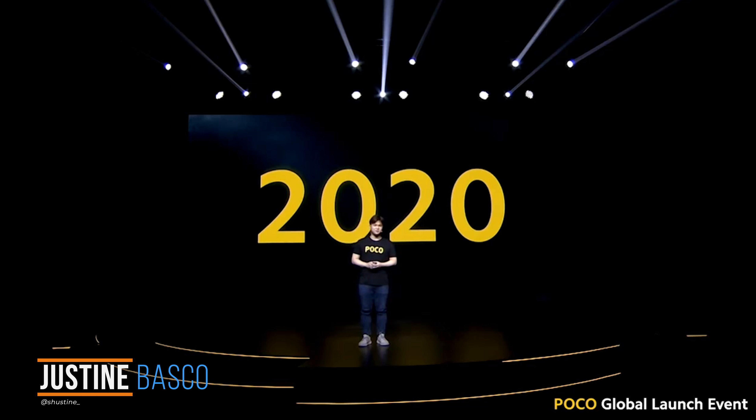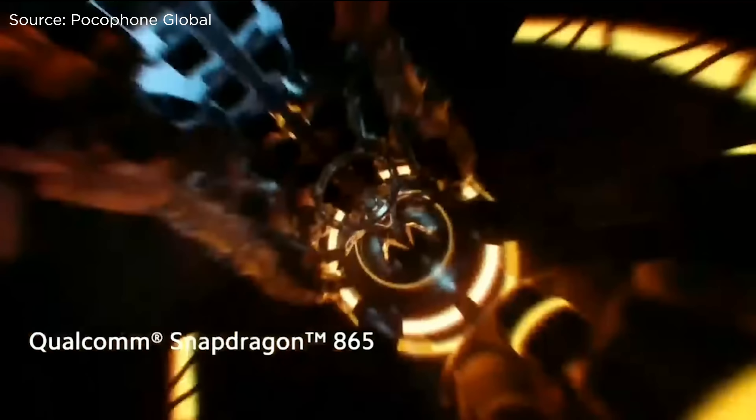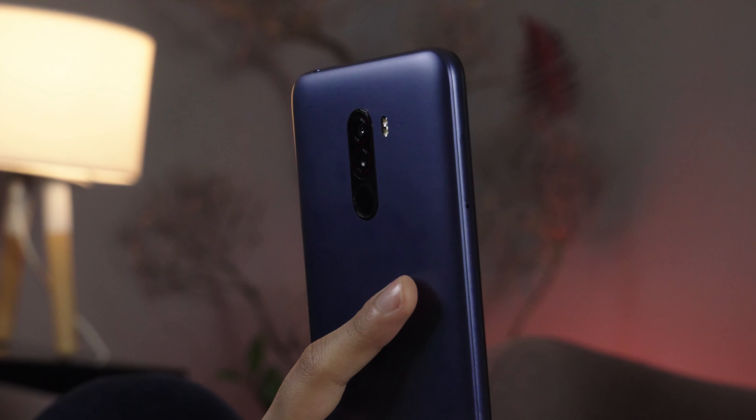What's up guys, Justin here of Yuga Tech, and we know many of you are waiting for this. Finally, Poco has globally launched its newest flagship killer smartphone, the Poco F2 Pro, which is expected to be a rebranded Redmi K30 Pro. The Poco F1 smartphone was launched back in 2018 and enjoyed fame for offering flagship specs including a Snapdragon 845 chipset at a budget price.